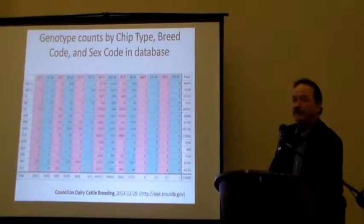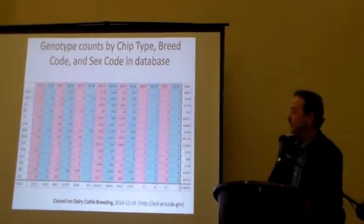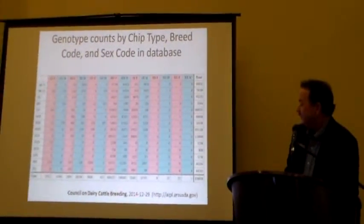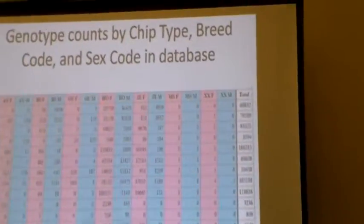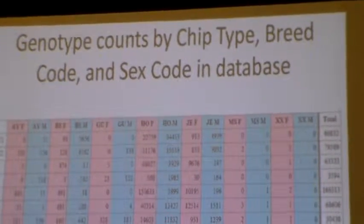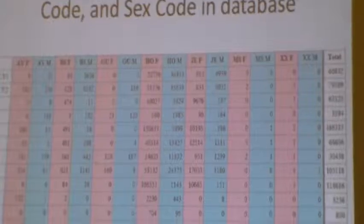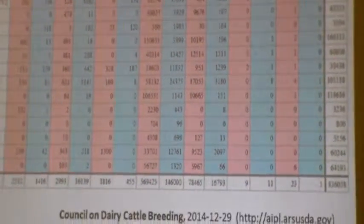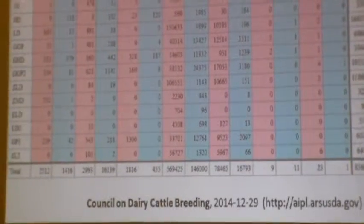These are basically slides you get from the USDA or the council website. You can see where we're at here — we're at the end of the year. Here's Holstein females at 569,000, Holstein males at 146,000. On the left side are all the different chip types that we've gone through.